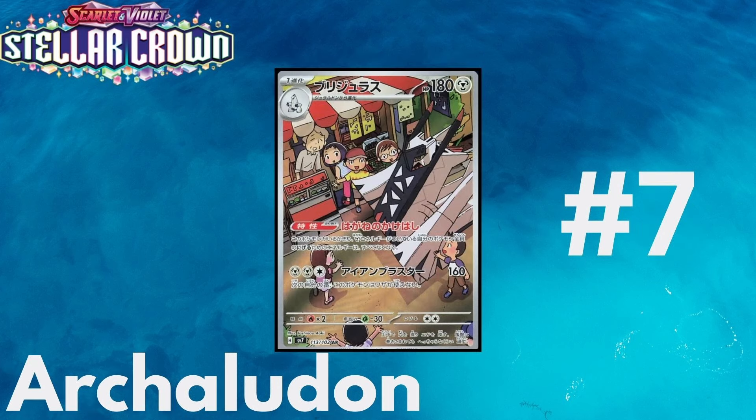The next card we got is Arculodon — I'm not too sure if I said that right, but make sure to correct me in the comments. This is coming in at number 7. It's not so much that the Pokemon is really cool, but you don't really see these types of artworks too often. This looks like a festival, or maybe he's by a store or something like that. You can tell all the kids are looking at them, and even that old person looks kind of amazed. This guy's just out in the wild. Pretty unique — I haven't really seen too many cards like this one.